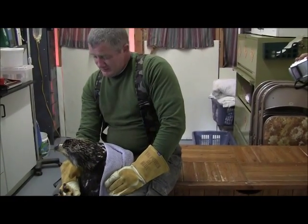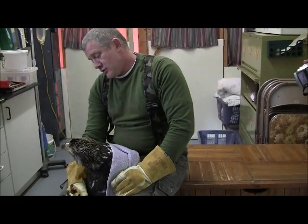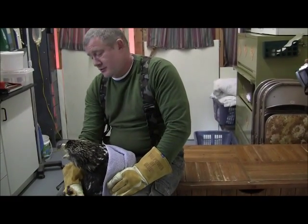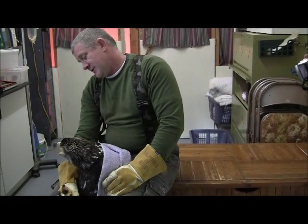We were going to move her to our big, longer flight pen, but we decided because of the fractured hip, we're going to put her in a smaller enclosure, and then incrementally increase the size of her house until she gets out to the big pen.